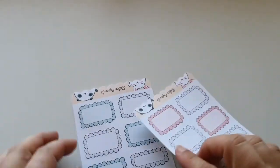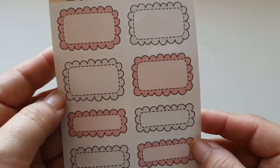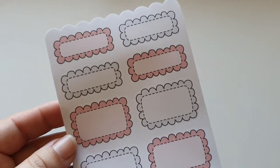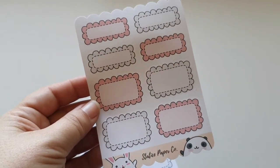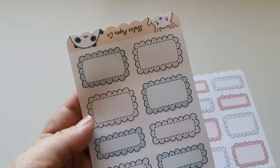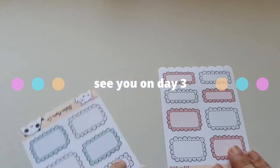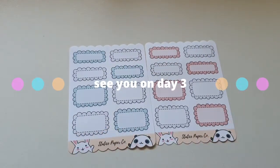Okay, today we also have some boxes — these are pretty boxes. I've got a gray and a pinky peachy kind of color, quarter and full boxes, and then we have some green and gray as well. They're really nice. Boxes always come in handy. Thank you so much for day number two, Status Paper Co!